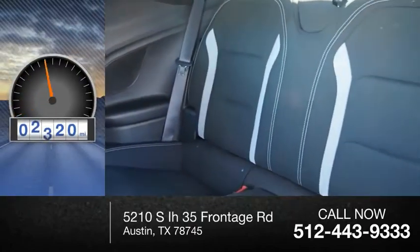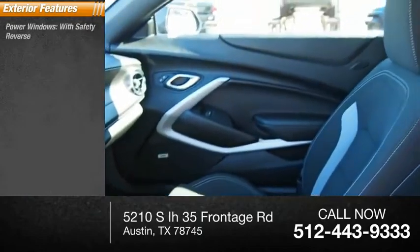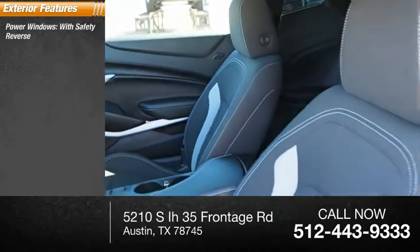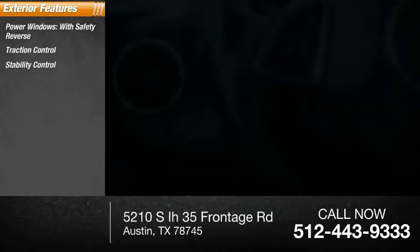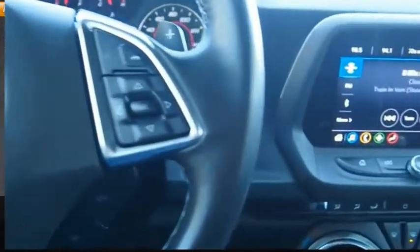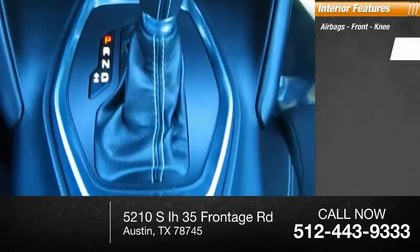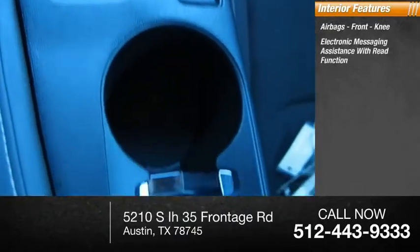This vehicle has less than 8,000 miles. Here are some of this vehicle's great options: power windows with safety reverse, traction control, stability control, sports suspension, power brakes, braking assist. Inside you'll find airbags, front knee, and electronic messaging assistance with read function.